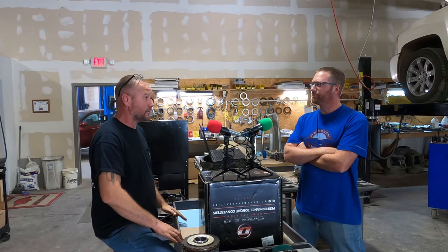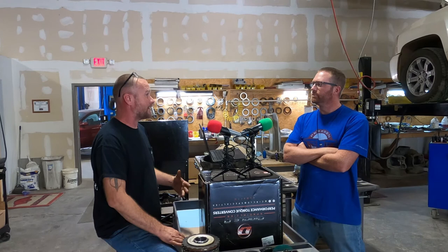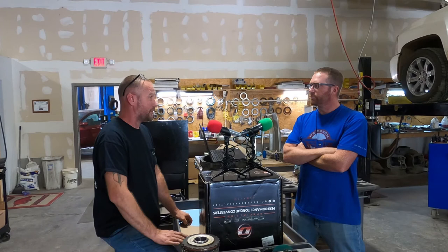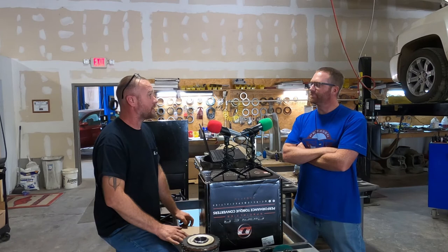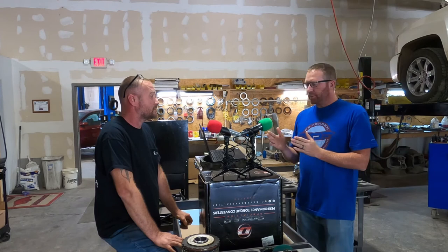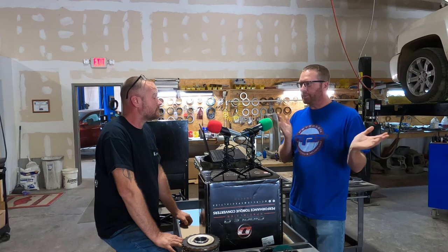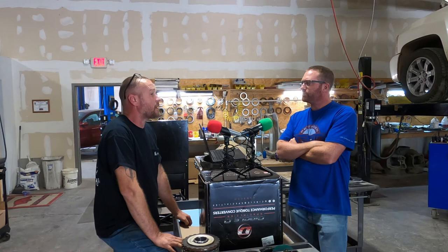If you tell me you want a stock 400 and I build you a stock 400, and then it's not in a stock application, it's going to fail. I've spent years getting my customers to trust me with their numbers — and why I don't share them. I know exactly how much power Chris Harper's car makes, but it's not my business to tell anyone. But him being honest with me about the power it makes means it's my job to make it live. The difference cost-wise between a stock 400 rebuild and something that can handle over a thousand horsepower is just a couple hundred bucks.